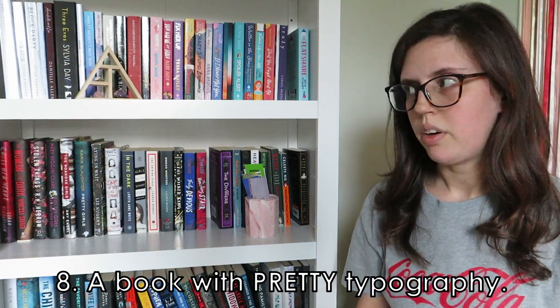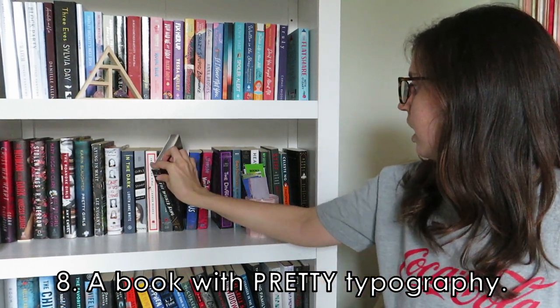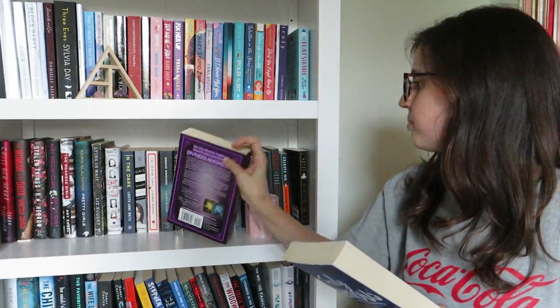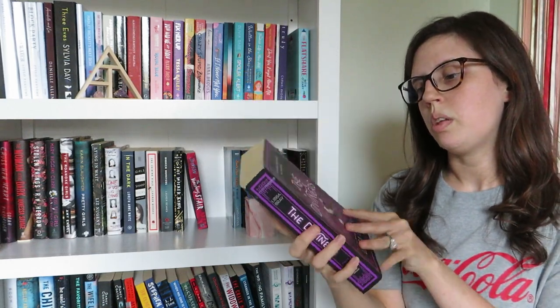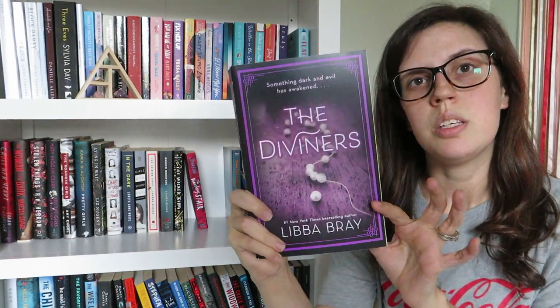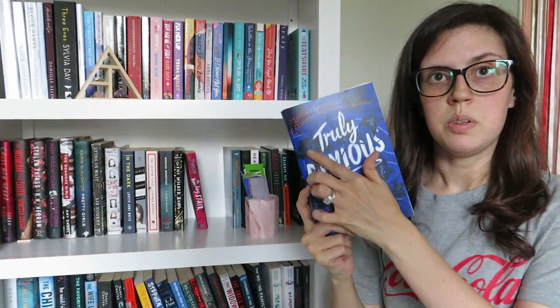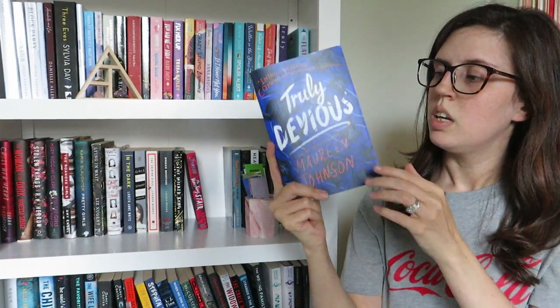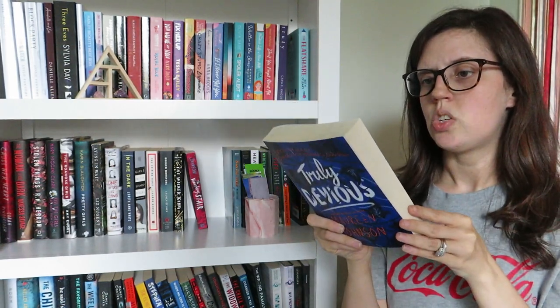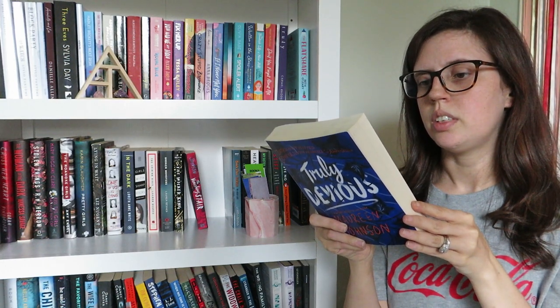A book with pretty typography. I don't really care about that, but I like the glowiness of The Diviners by Libby Bray — another book I haven't read yet but I like the look of it. I also like the font in this one, how it's cursive. And this is Truly Devious by Maureen Johnson, which I read last year. It's about a girl that wants to solve a mystery at the school she is at.